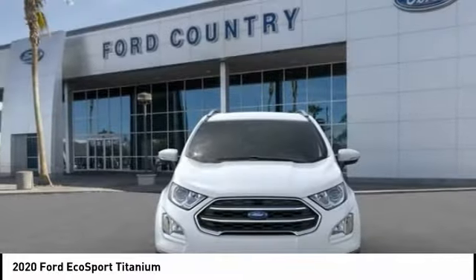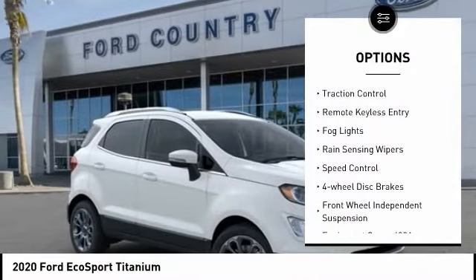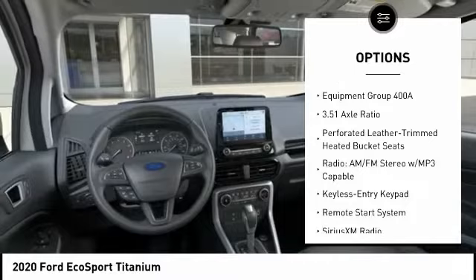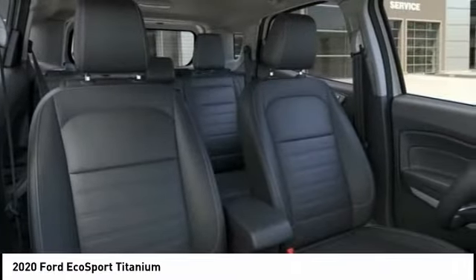Here are some of this vehicle's great options: electronic stability control, alloy wheels, brake assist, traction control, remote keyless entry, fog lights, rain sensing wipers, speed control, four-wheel disc brakes, front wheel independent suspension.